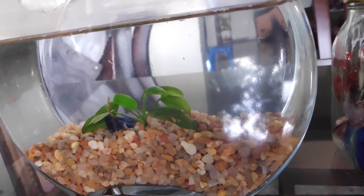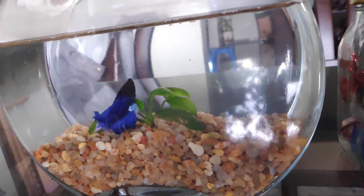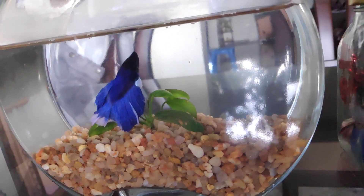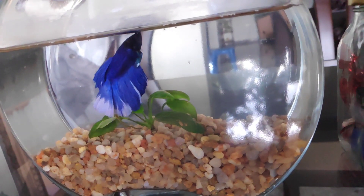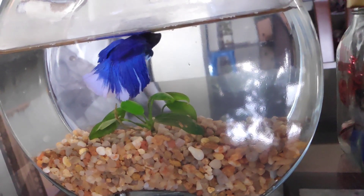The betta got its name from an ancient clan of warriors called the 'betta.' Unlike other species, bettas are not schooling fish and will fight with each other until one of them dies. Bettas prefer to swim alone and also need a comfortable place to hide.